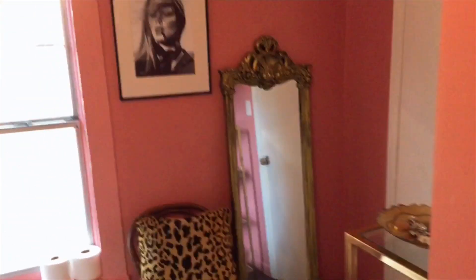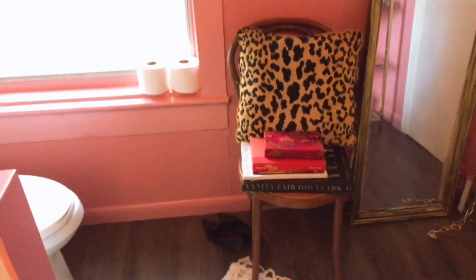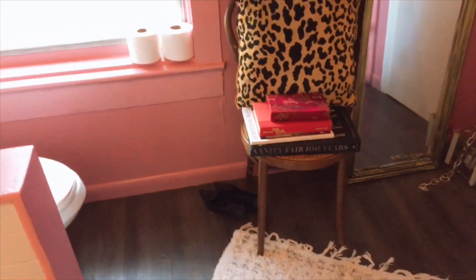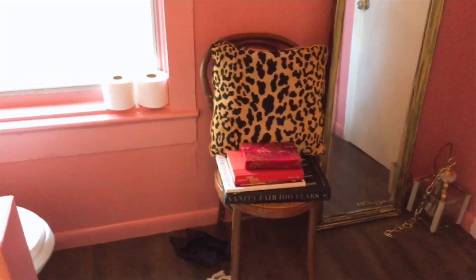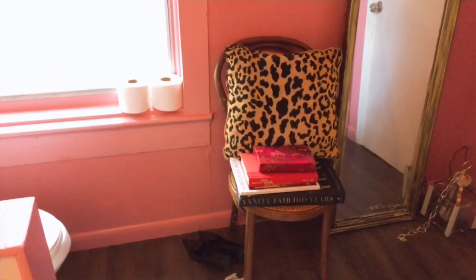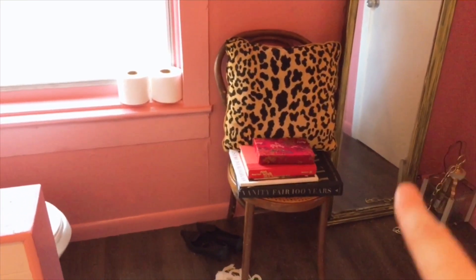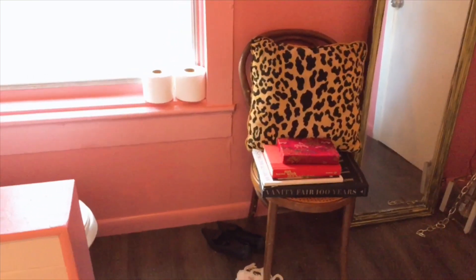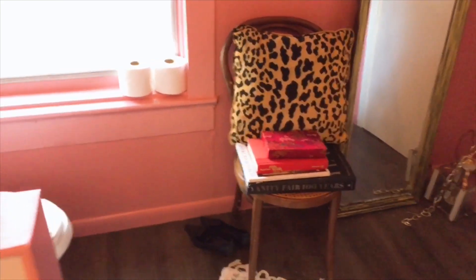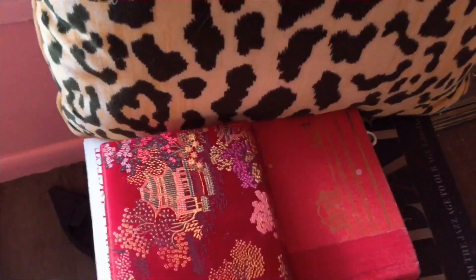Moving over to the side — this chair I got from a thrift store, paid like a couple bucks for it. That's also the light fixture that needs to be hung up. A pair of platform pumps; I just feel like they look chic there. And then some books and this little Asian piece — I just found it pretty.